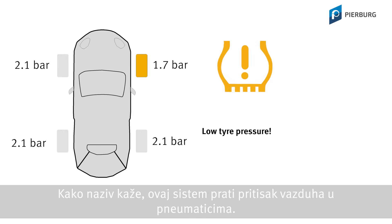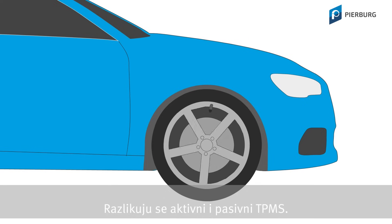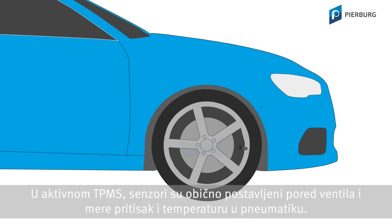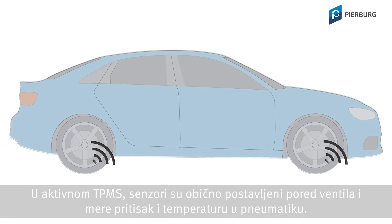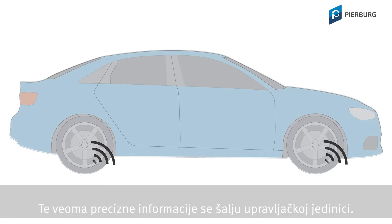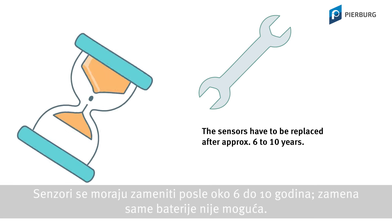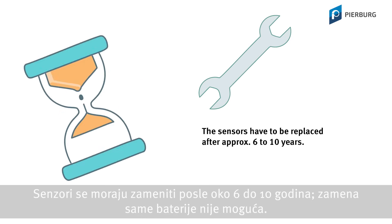As the word suggests, the Tire Pressure Monitoring System monitors the pressure in the tires. A difference must be made between active and passive TPMS. With an active TPMS, the sensors are usually located next to the valve and monitor the pressure and air temperature of the tire. This very precise information is transmitted to a control unit. Each wheel is equipped with a battery-operated sensor.